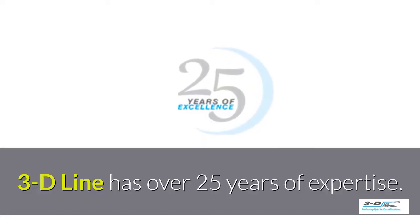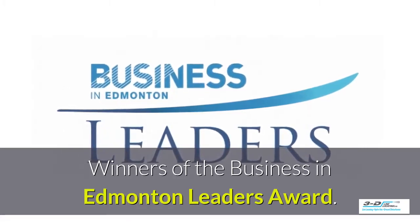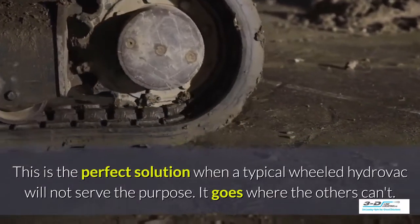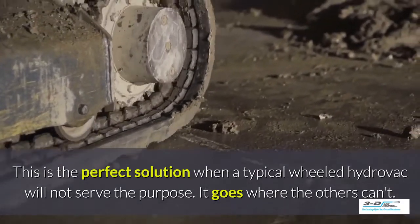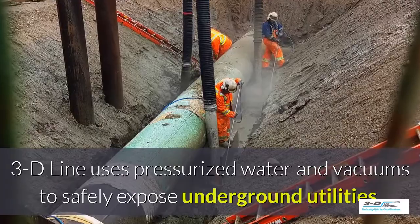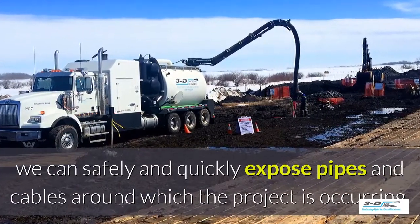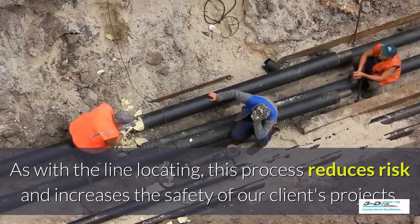3D Line has over 25 years of experience and is the winner of the Business in Edmonton Leaders Award. 3D Line has an extensive fleet of Hydrovac units including the tracked Hydrovac excavation unit — the perfect solution when a typical wheeled Hydrovac will not serve the purpose. It goes where others can't. 3D Line uses pressurized water and vacuums to safely expose underground utilities. After line locating has been performed, we can safely and quickly expose pipes and cables, reducing risk and increasing the safety of our clients' projects.